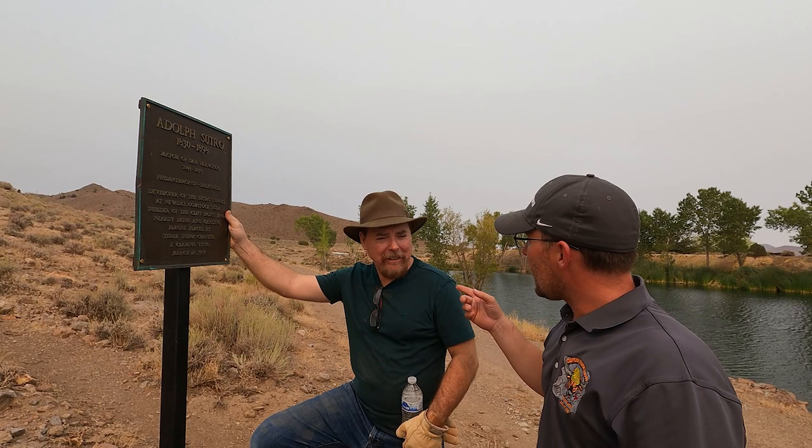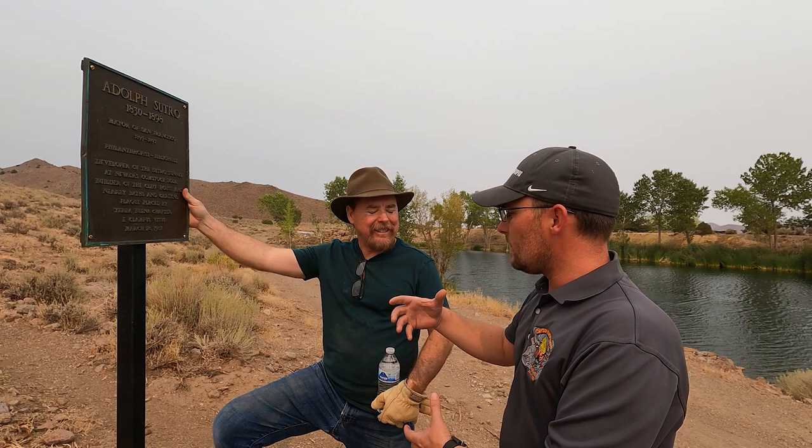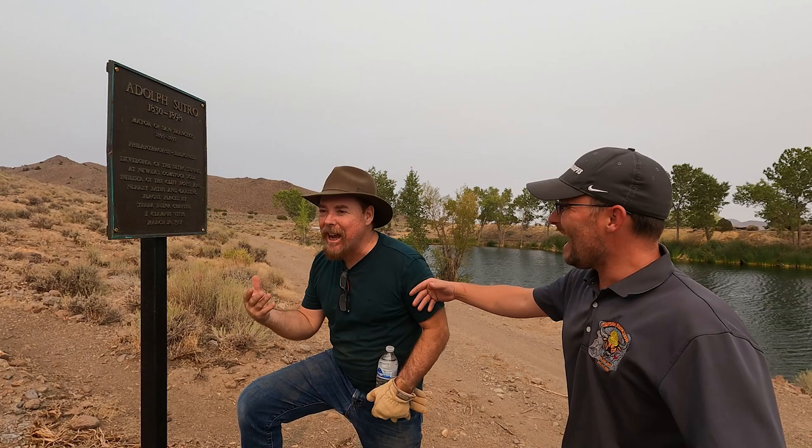They exhumed it, took it to the coroner. Someone comes the next day, says they're related to Adolf Sutro, and took the ashes. The family comes afterwards and says no — who did you give it to? The coroner says he didn't check ID. Nobody knows where Adolf Sutro's ashes are. Maybe he's back in the tunnel — who knows? This was on the Cliff House.